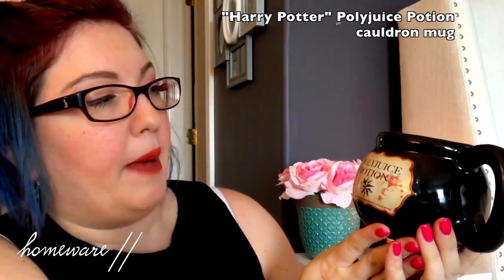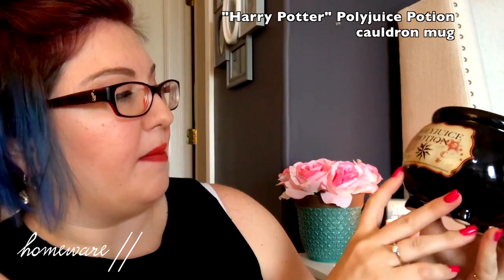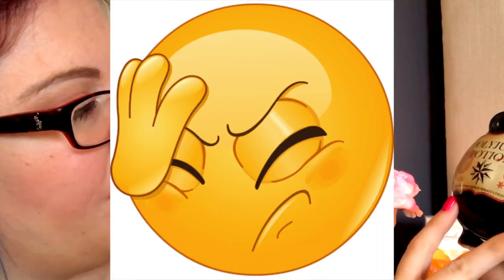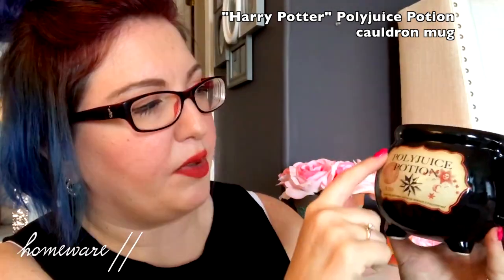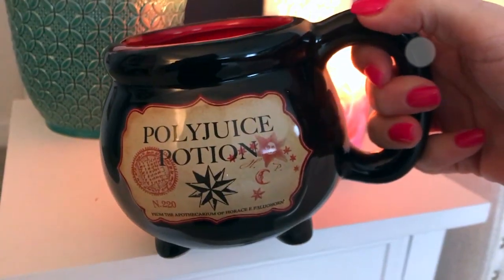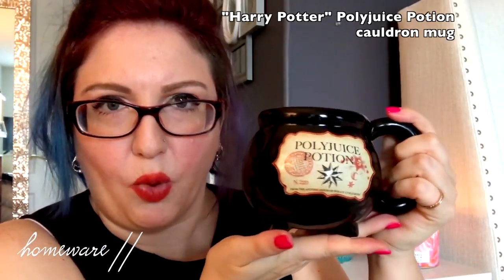I am probably always going to include a Harry Potter item in any favorites, because I am obsessed with Harry Potter. Yes, I'm a full grown adult, but I will never grow out of loving Harry Potter. I was at TJ Maxx this past month and I happened to come across this adorable Polyjuice Potion cauldron mug. It says 'From the Apothecary of Horace LaCorn' — we'll just ignore that — because this made me think of Snape. It has this beautiful red on the inside and black on the outside with polyjuice potion detailing. It's nice and big at the top. I think I'm actually going to use this more as decor.